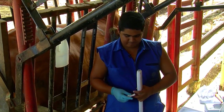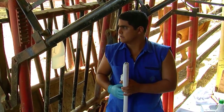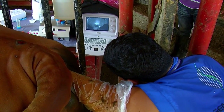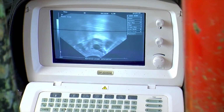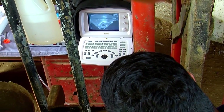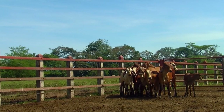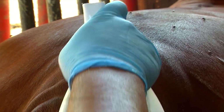Today, we are performing the follicular aspiration procedure. It consists of performing a transvaginal puncture with the aid of ultrasound. The idea is to extract the ova located inside the cow's two ovaries. We don't have to inject the cow with any hormones. During the entire cycle, you can work with the animal whether they are cycling or not. It can even be performed in pregnant animals for the first four months of pregnancy.